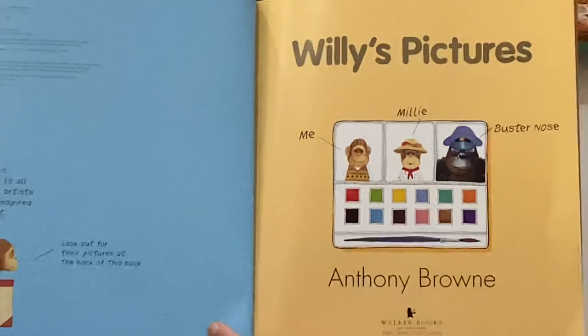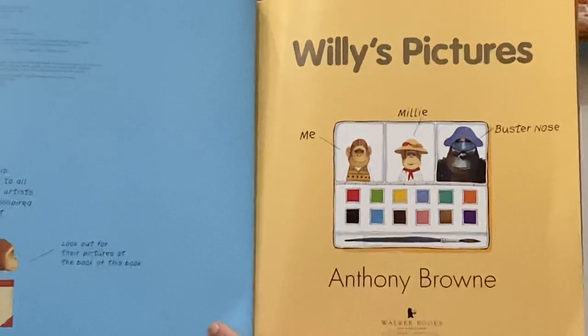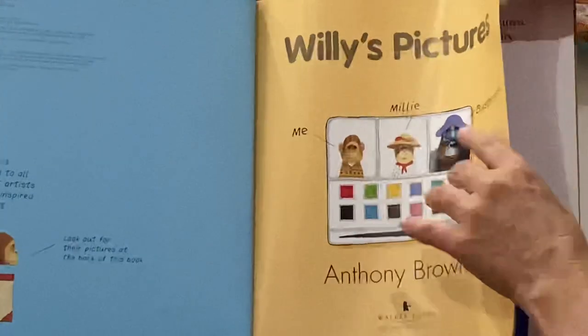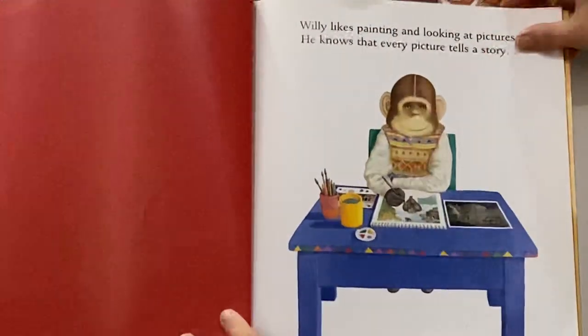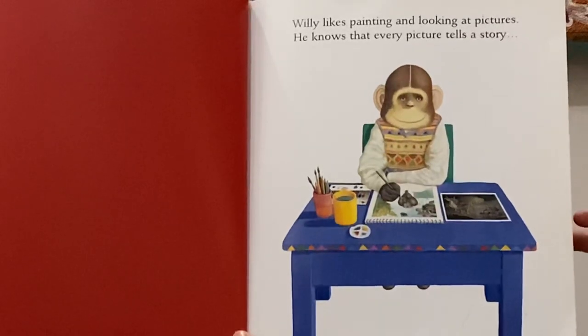The book is dedicated to all great artists who have inspired me to paint. Look out for their pictures at the back of this book — and that's what Willie's saying right there. Willie likes painting and looking at pictures. He knows that every picture tells a story.